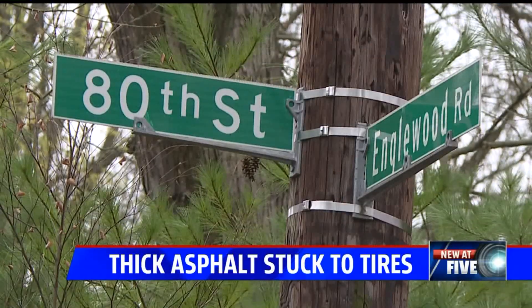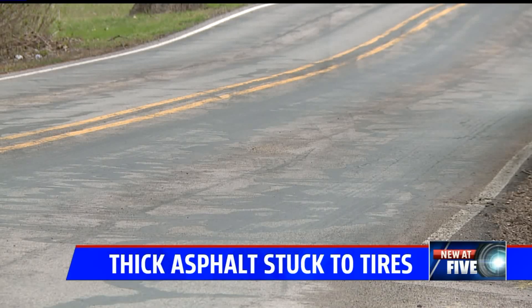Gravel or debris was flying off the car and hitting the car behind me that's traveling. Who's responsible for that if there's a cracked windshield or paint chipped on their vehicles? He says it happened on 80th Street between Keystone and Westfield.